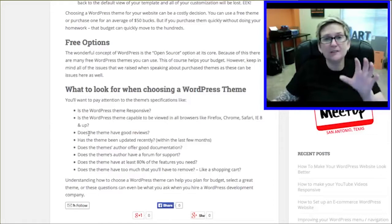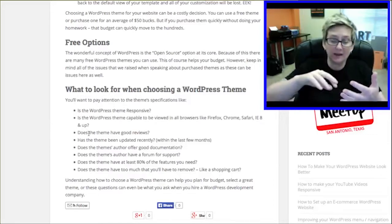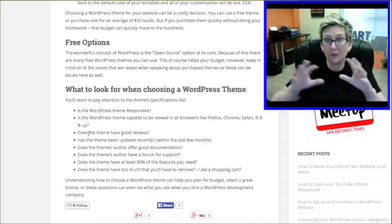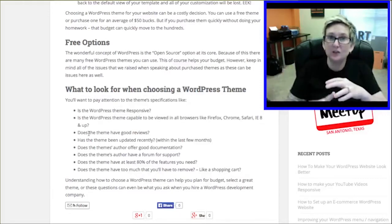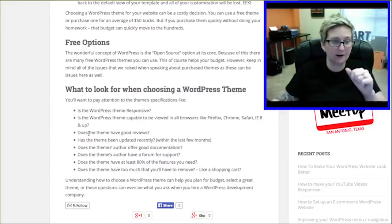Does the theme have good reviews? Please pay attention to that — whether you're inside a free area or on the paid website where you're going to buy a theme. Make sure it has good reviews and that it's been downloaded several times. What you don't want to do is start off with a brand new theme because it could very easily have all sorts of wonkiness going on.